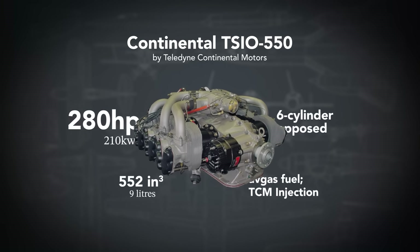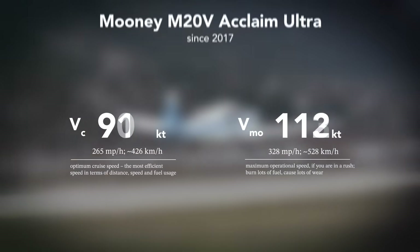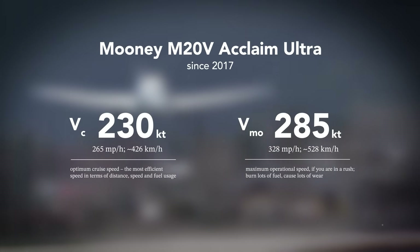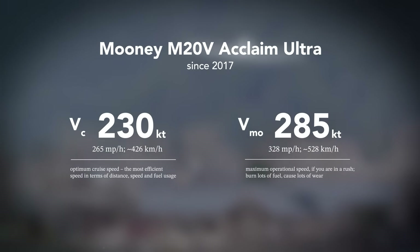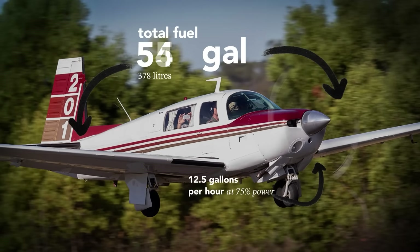The Continental TSIO-550 is what gets this bird flying so fast. This six-cylinder turbocharged engine is capable of 280 horsepower which, combined with a three-bladed Hartzell scimitar prop, enables cruising at a whopping 230 knots. Most planes have a Vne at 200 knots or less, but this plane handles even 240 to 250 knots at 25,000 feet. The standard fuel tank capacity is 100 gallons, giving an approximate range of 1,100 nautical miles, with optional long-range tanks extending that to 1,300 miles.